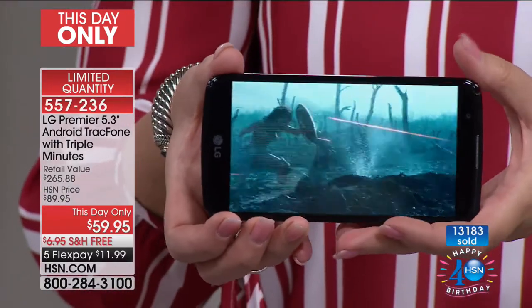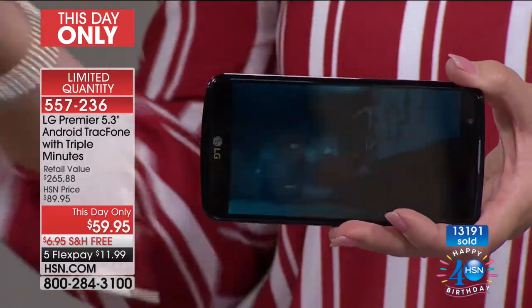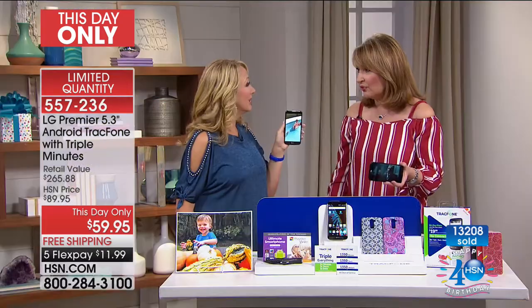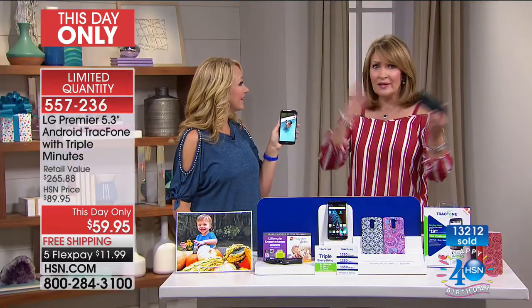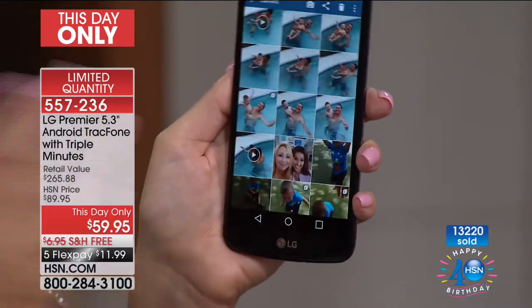I encourage you: if you've ever wanted to buy a TrackPhone, or like me you run out of minutes and just end up buying a new phone — it just works better that way. The minutes are $80, so I would rather buy a $59 phone. I do it all the time. Get all the minutes, data, text, and the latest greatest phone.